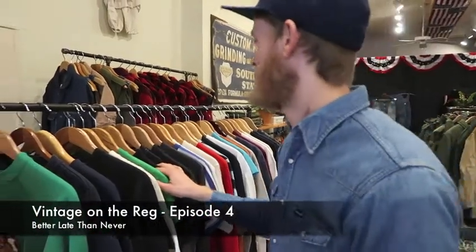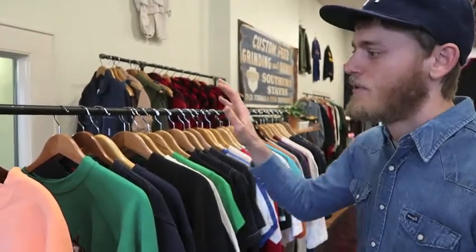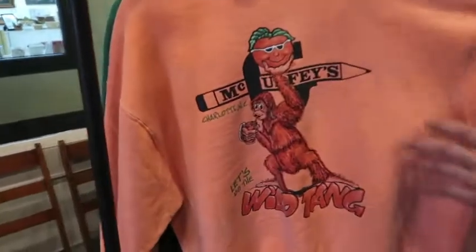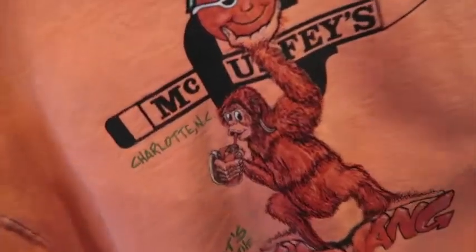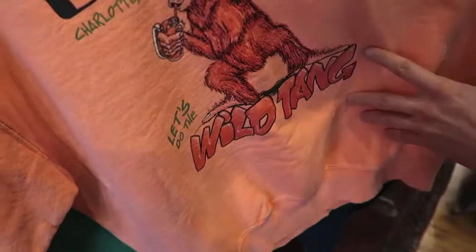We got some new stuff this week — new sweatshirts and t-shirts. Starting at the front, the very first one we actually just found this morning. It's a McCuffey's, which we're assuming is maybe like a restaurant or bar in Charlotte. We just thought the graphic on this one was crazy — it says 'Let's Do the Wild Tang.' It's on a '90s Fruit of the Loom tag.